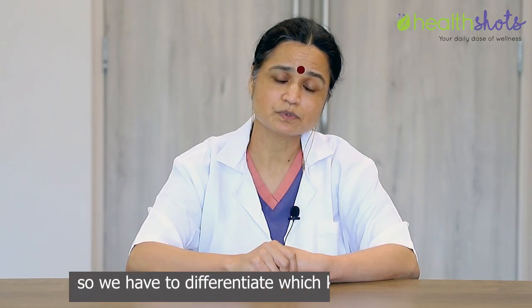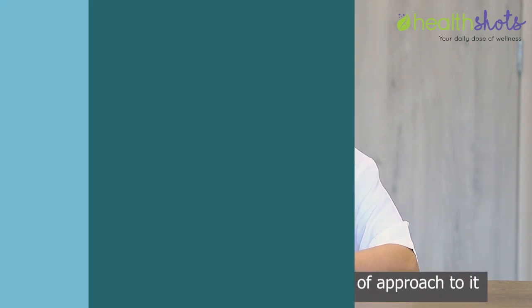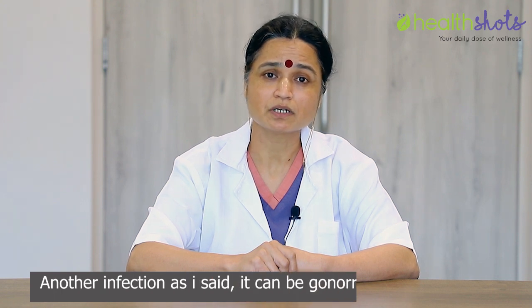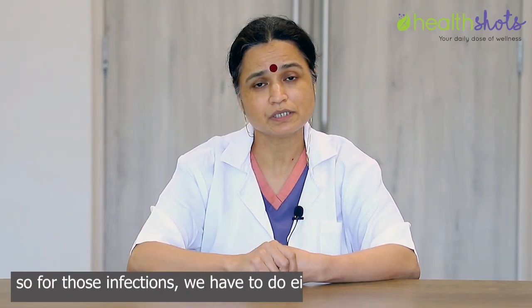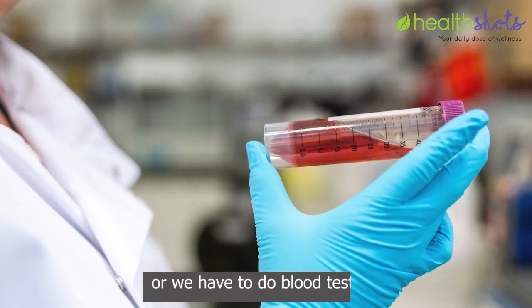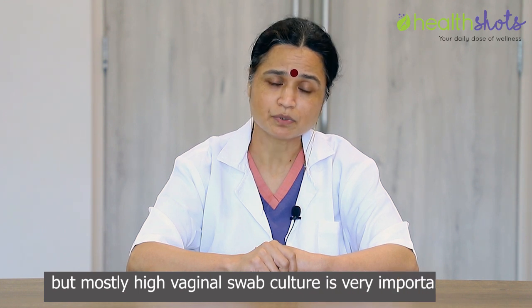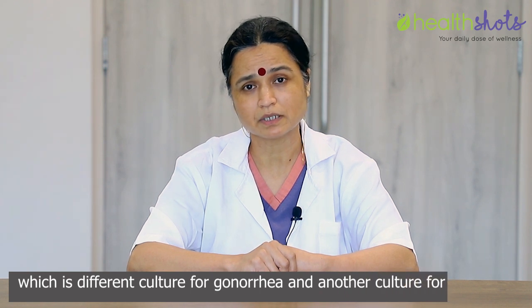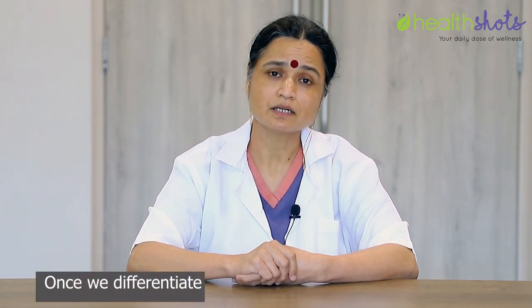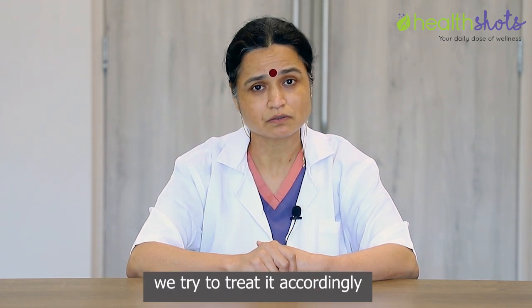We have to differentiate which kind of infection you are carrying to have a different approach to it. Another infection, as I said, can be gonorrhea or chlamydia. For those infections, we have to do either a high vaginal swab culture or blood tests. Mostly, high vaginal swab culture is a very important test — with a different culture for gonorrhea and another for chlamydia. Once we differentiate and diagnose your vaginal discharge, we try to treat it accordingly.